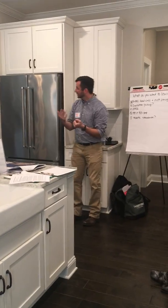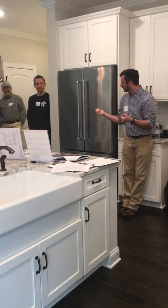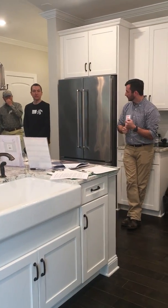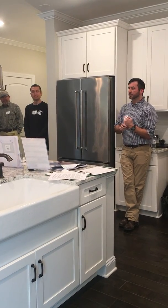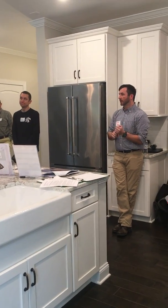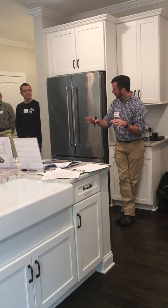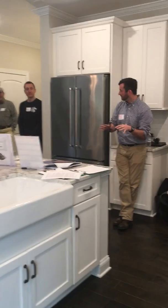This house has spray foam on the roof deck. How much do you think? About R-21 — approximately five to five-and-a-half inches. The added benefit of spray foam is that it does air sealing as well as insulation, correct?